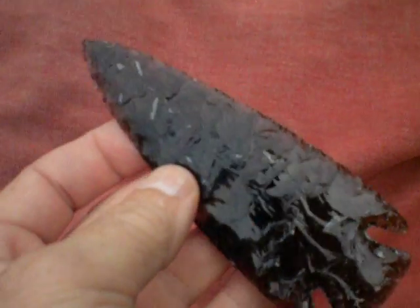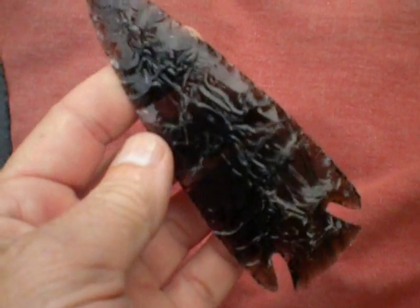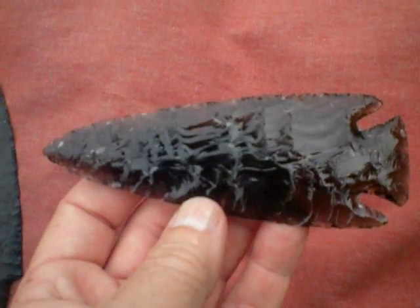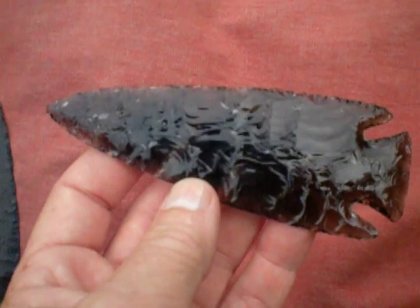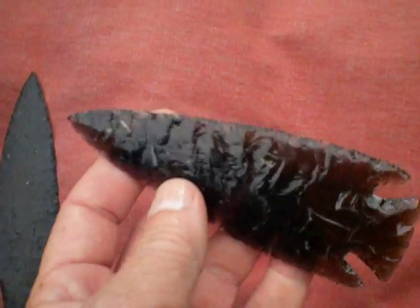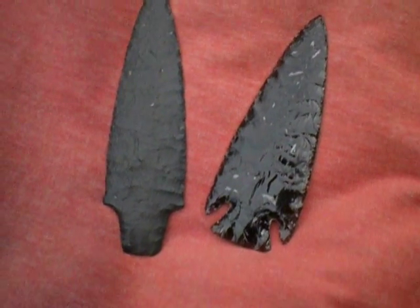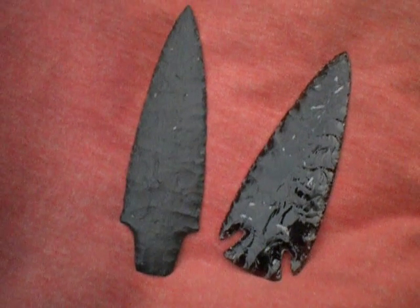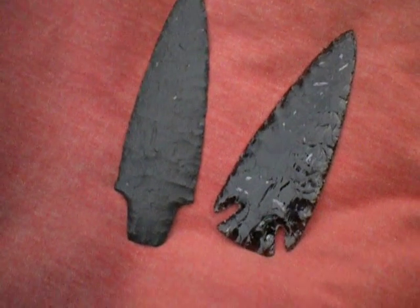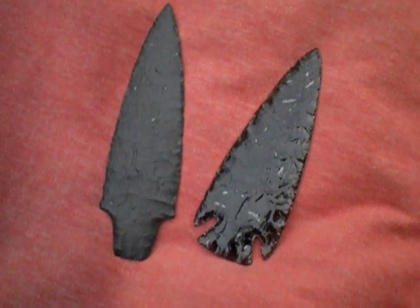I was quite happy that both of these bifaces turned out well and survived all the strikes I hit with my moose billet on them. This was pretty much all abo for both these points. I did use a copper nail in a pressure flaker that was made out of an antler tine. That's my typical pressure flaking tool. So here's a result of two materials with the same origin — both born of fire, but both had different cooling temperatures to produce two different types of material. I find this fascinating and I hope you did too.